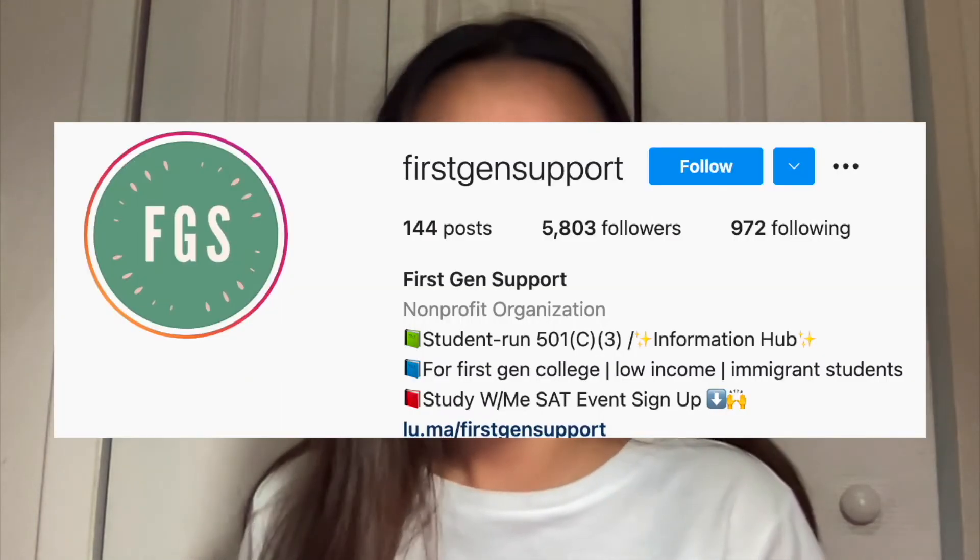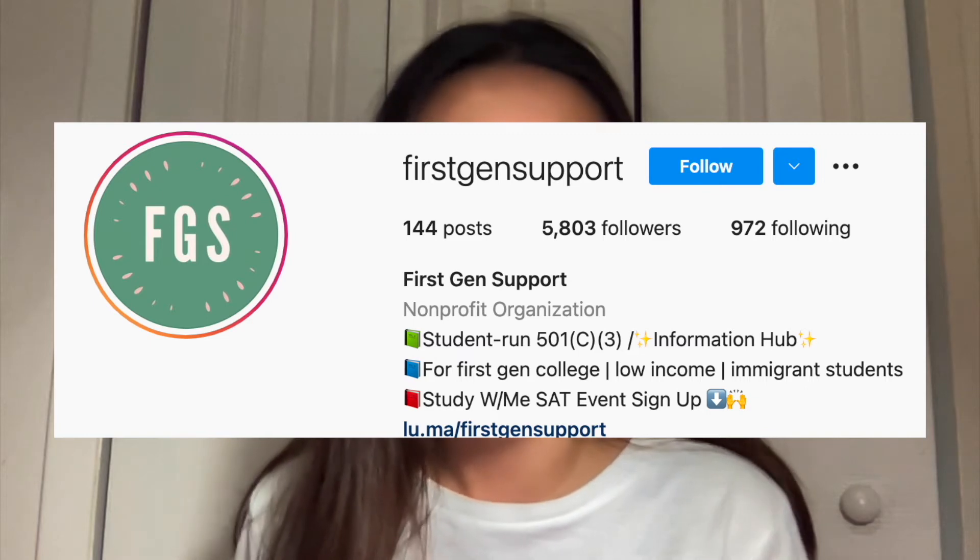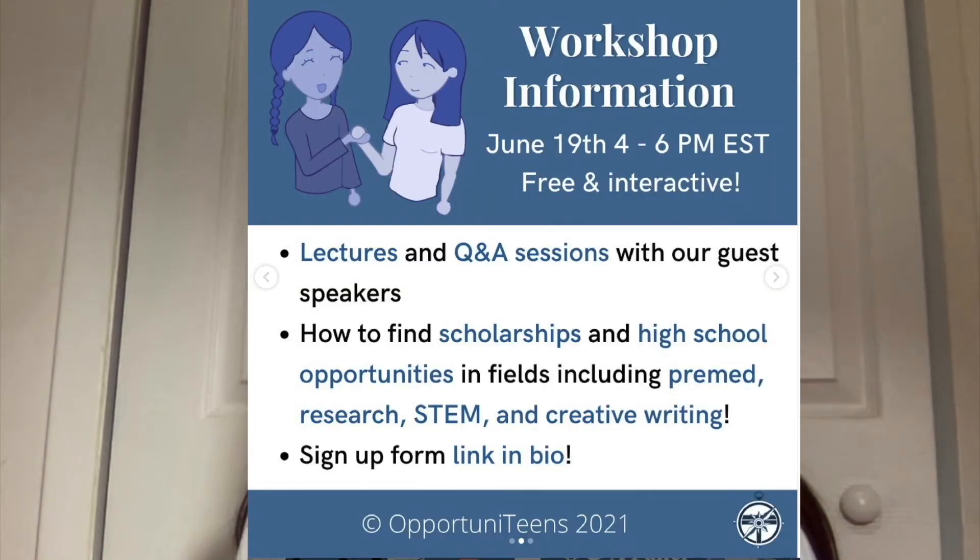I highly recommend taking this time to figure out the deadlines for fly-in programs and other mentoring programs available in your community. As a promotion, my organization is collaborating with First Gen Support — an organization that provides first-generation immigrant college students with resources to succeed in college. We're co-hosting a 'Finding Opportunities' event with guest speakers and a Q&A panel from schools like Stanford, UPenn, and MIT. The link to sign up is in the description.